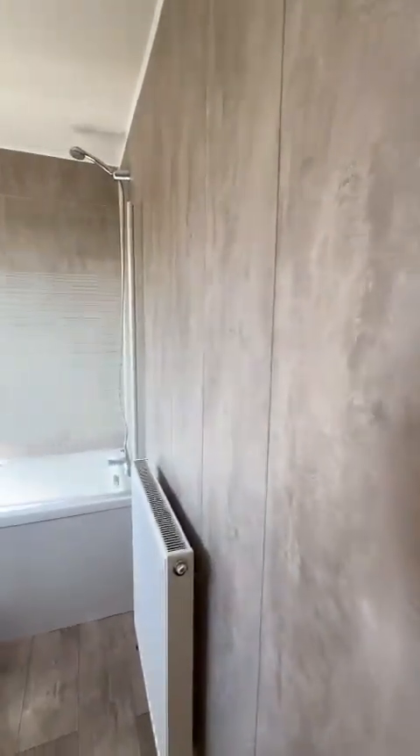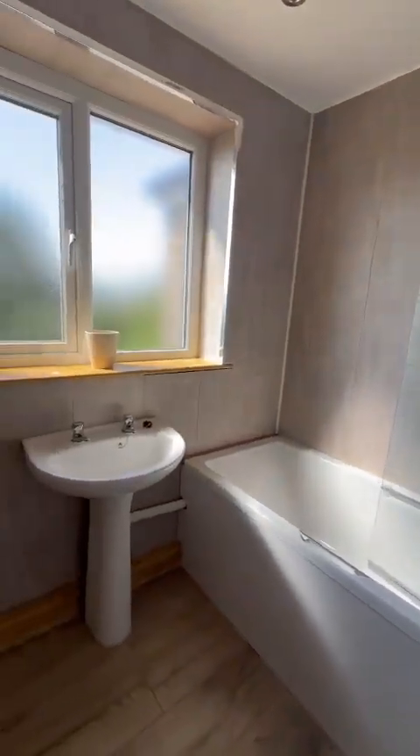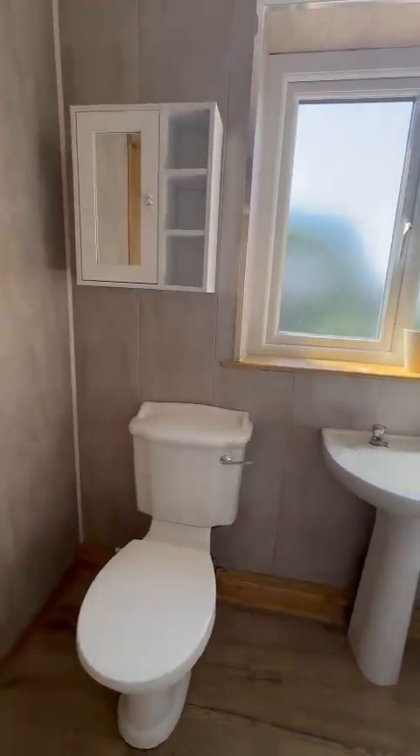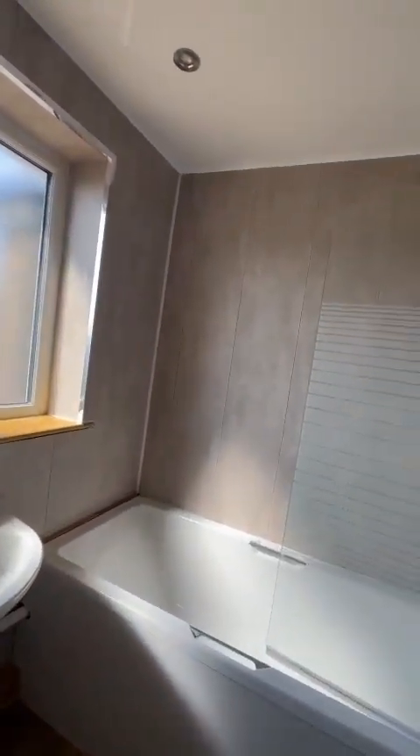And then we come to a very modern cladded bathroom which is lovely. White three-piece bathroom suite, cladded walls and ceiling with spotlights, and your over-bath shower.